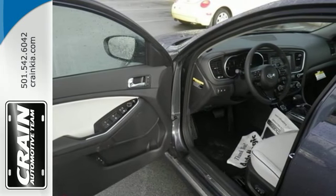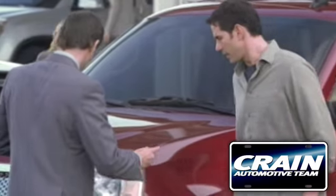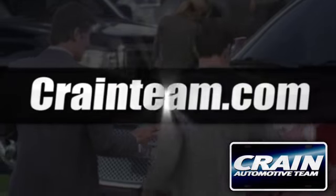Go beyond optimal hybrid power and see this Optima for yourself today. Visit us anytime at craneteam.com.